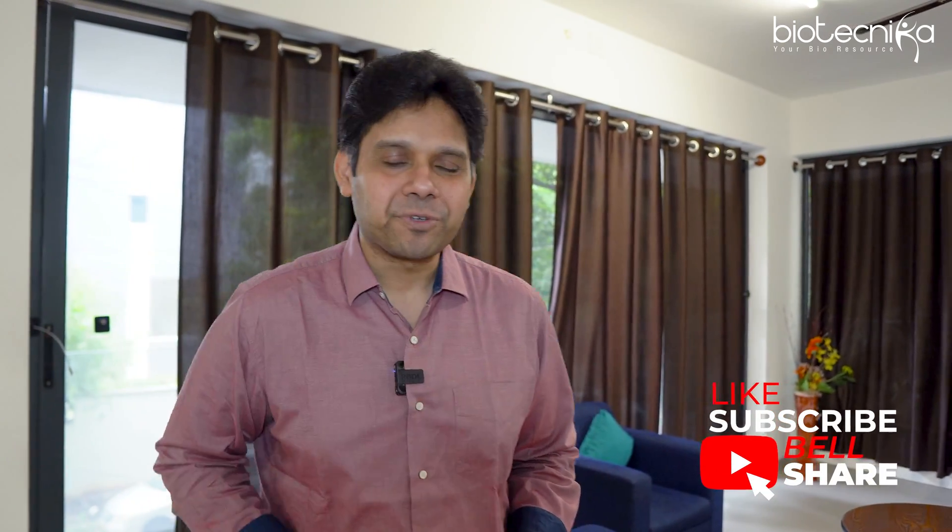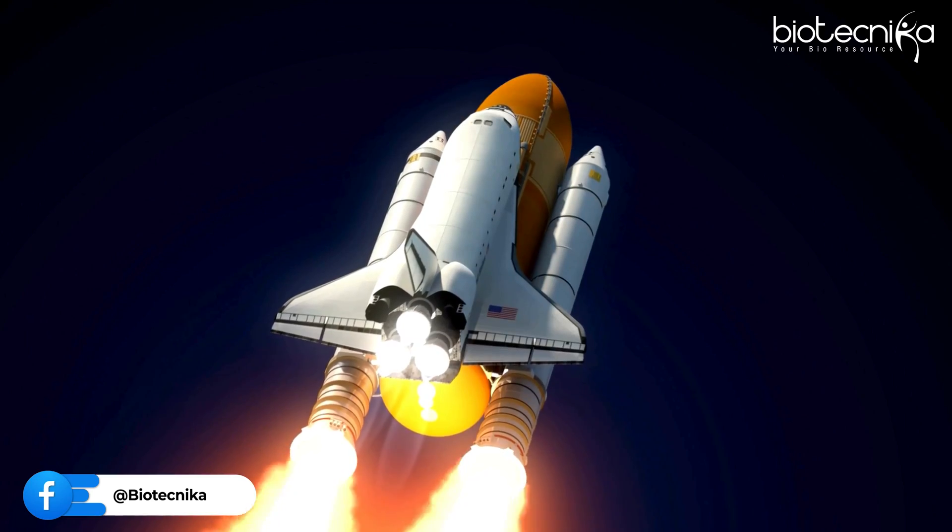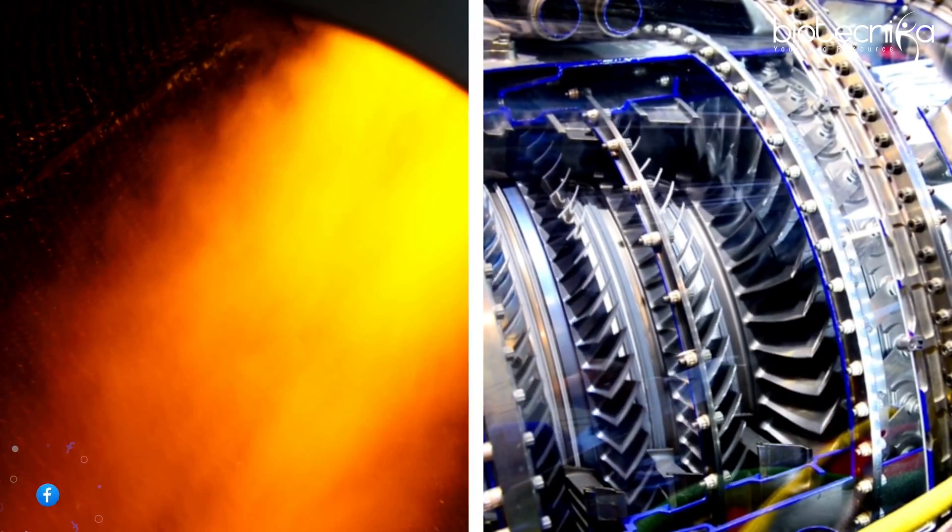Oh hi, welcome to Biotechnica. I have a question for you. If you want to take off just like these astronauts into space, what would you need first? Will you need a rocket, a space shuttle, or will you need the technology?